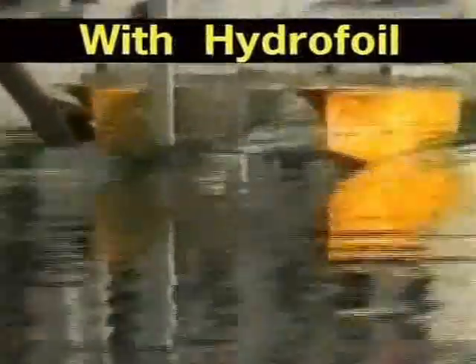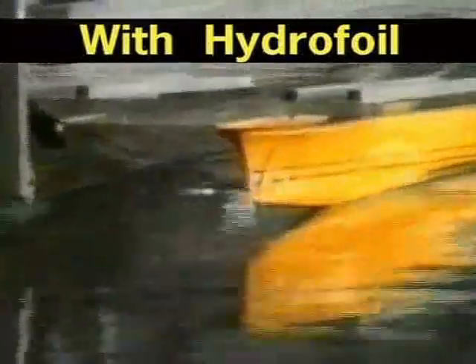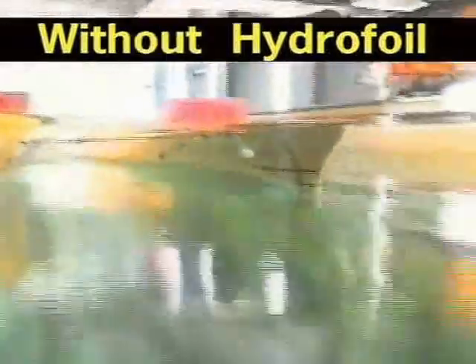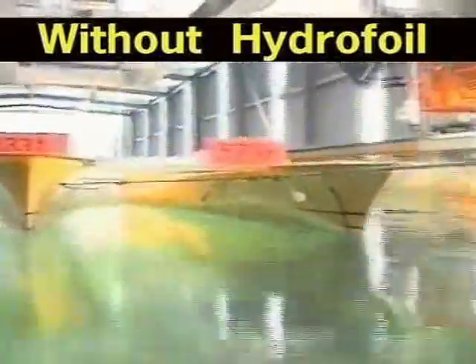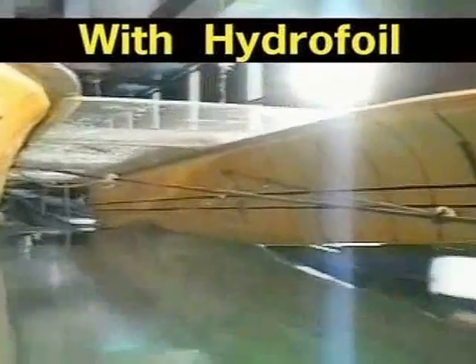Notice how the scale model is lifted by the foils as the speed increases. Without the foils fitted, the catamaran pushes through the water. With the foils fitted, the model is lifted to run high on the surface of the water with greatly reduced wetted area. The end result is more speed with less horsepower.